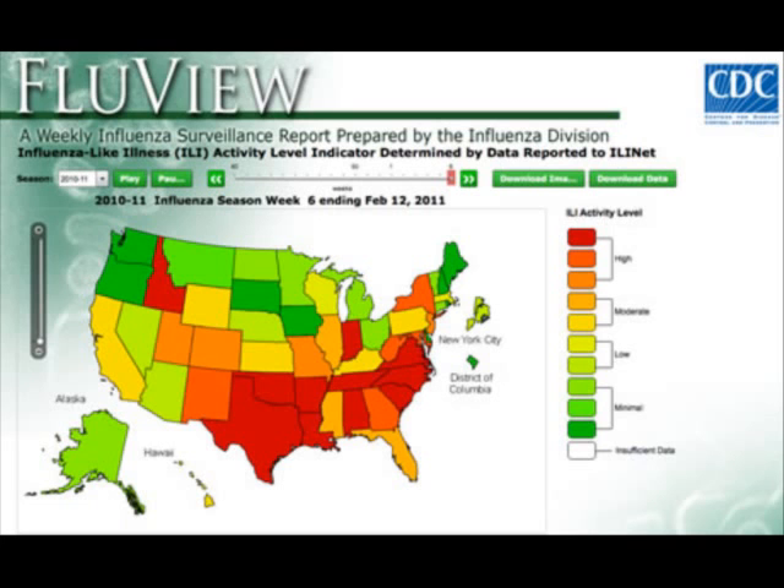What they have, and exactly what I was looking for, was they actually track flus. They're looking at H1N1 and H5N1, and they have three different things you can look at. You can look at the current United States flu activity map, and then you can look at the weekly U.S. Influenza Surveillance Report.